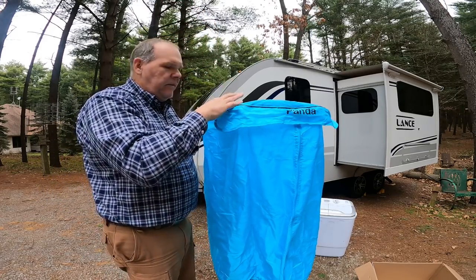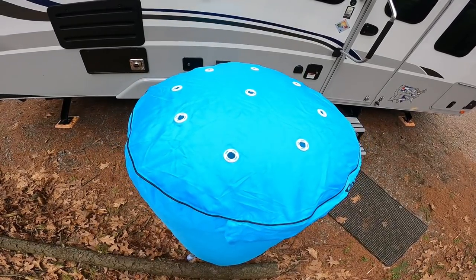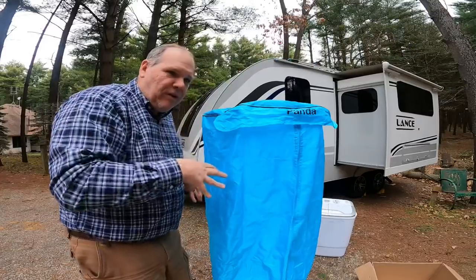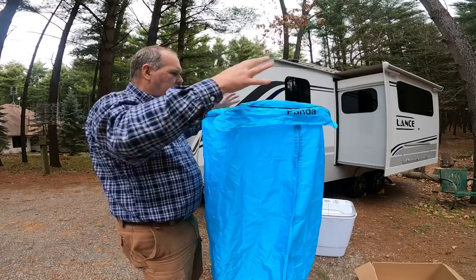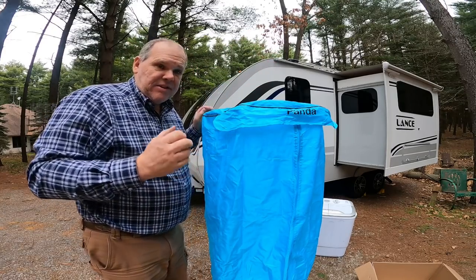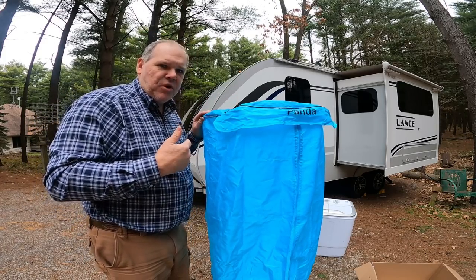One thing I like is there are actual vent holes at the top that allow steam to get out. With wet clothes inside and a lot of heat, you need a place to vent — and they've provided that. So now that we have it put together, let's go ahead and plug it in and give it a try.